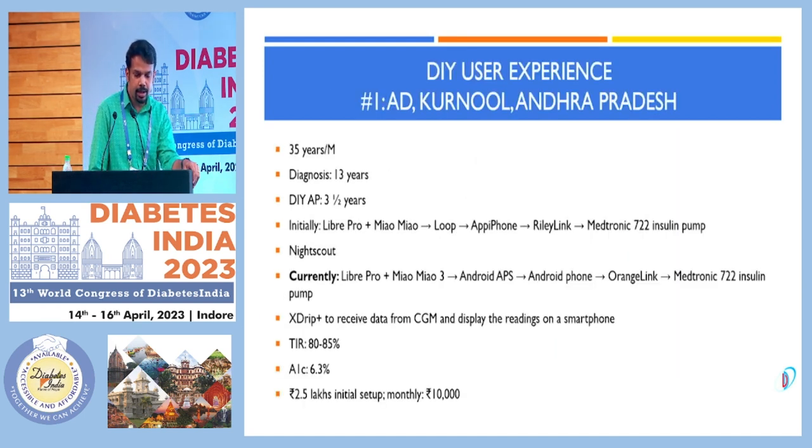The first case is a 35-year-old male diagnosed with type 1 diabetes at the age of 13 years. He started using DIY, first with an Apple phone, then switched to Android. His HbA1c came down to 6.3% without hypoglycemia, with time in range of 80–85%. His monthly expense was 10,000 rupees, with an initial pump expense of 2.5 lakhs.